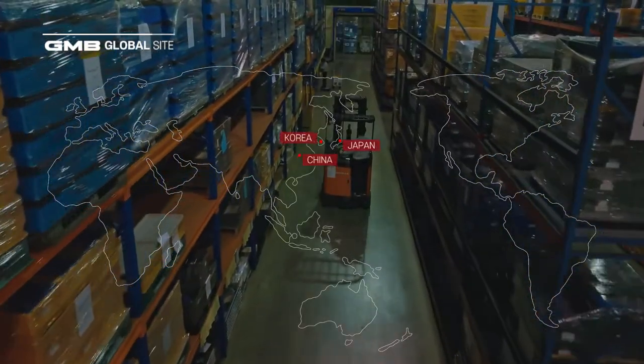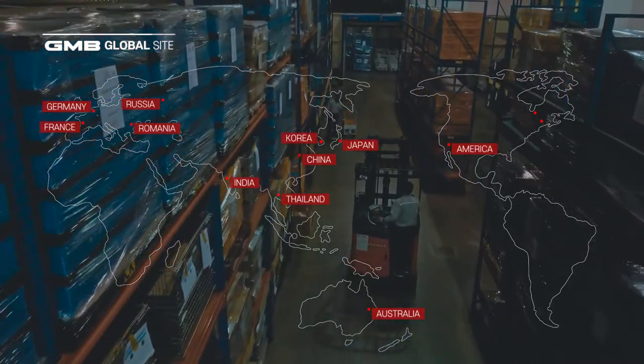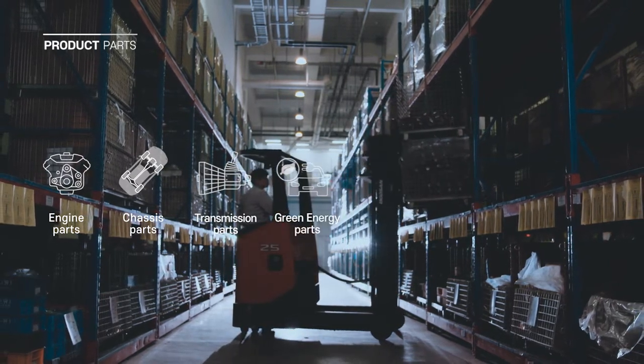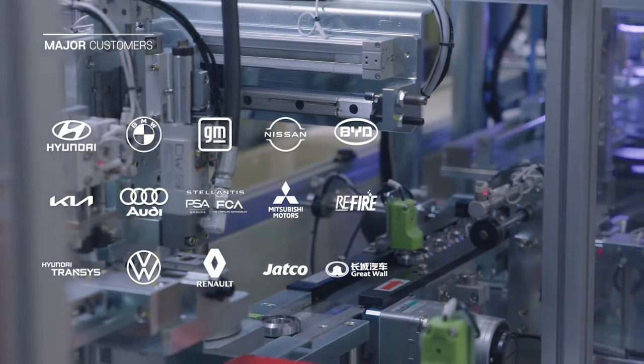Based on 13 global production bases, we supply automobile engine parts, chassis, auto transmission fluid parts, and eco-friendly automotive electronics to more than 160 aftermarket customers and car manufacturers around the world.